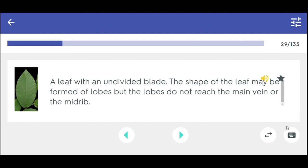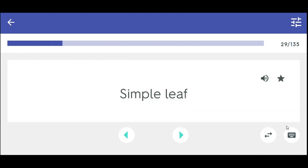A leaf with an undivided blade. The shape of the leaf may be formed of lobes but the lobes do not reach the main vein or the midrib. Simple leaf.